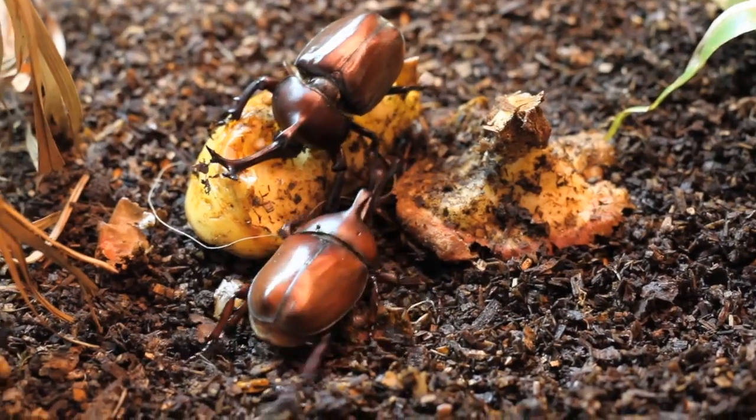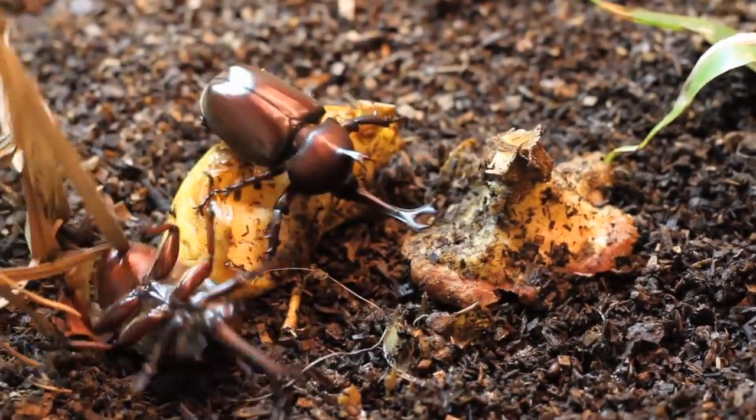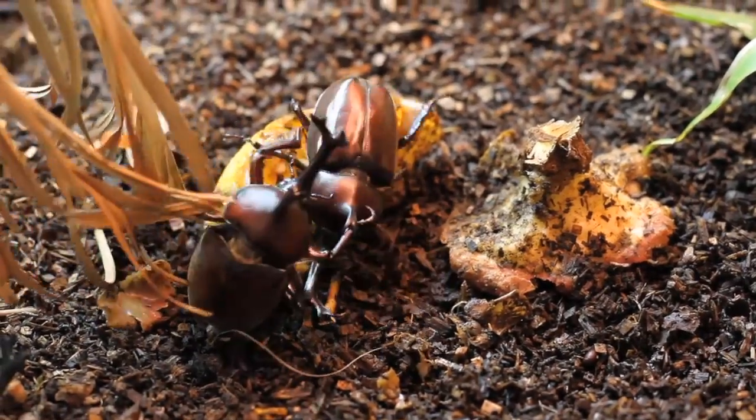Just like we see in the field, in our battle box the males are fighting over food sources and fighting over females. They use their horn to flick off the opponent and try to get them away. But in the battle box, the loser doesn't really go away very far, so they just keep fighting.